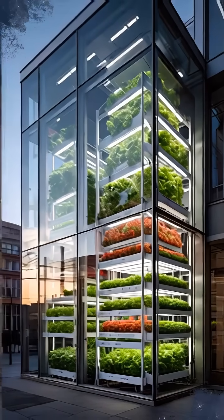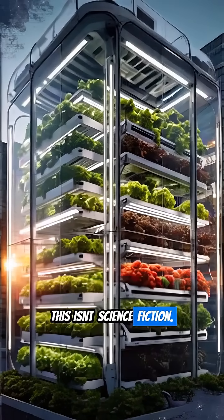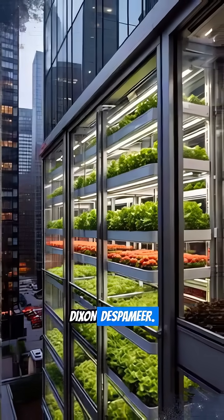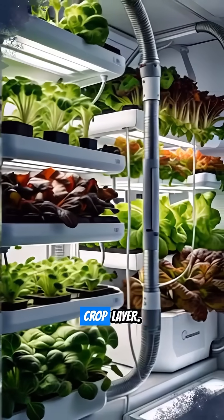Imagine a skyscraper, not filled with offices, but with food. This isn't science fiction — it's multi-story vertical farming. The concept began in the late 1990s with Columbia University's Dr. Dixon Despomir, who envisioned a building where each floor grew a different crop layer.